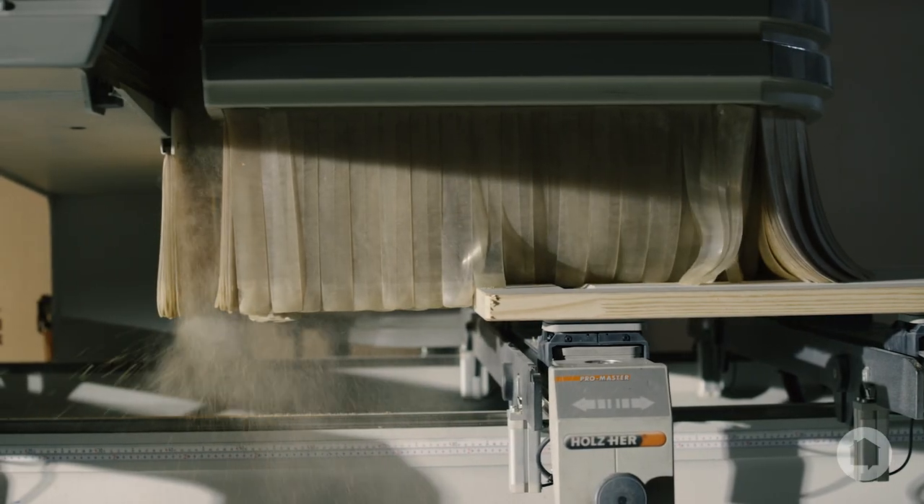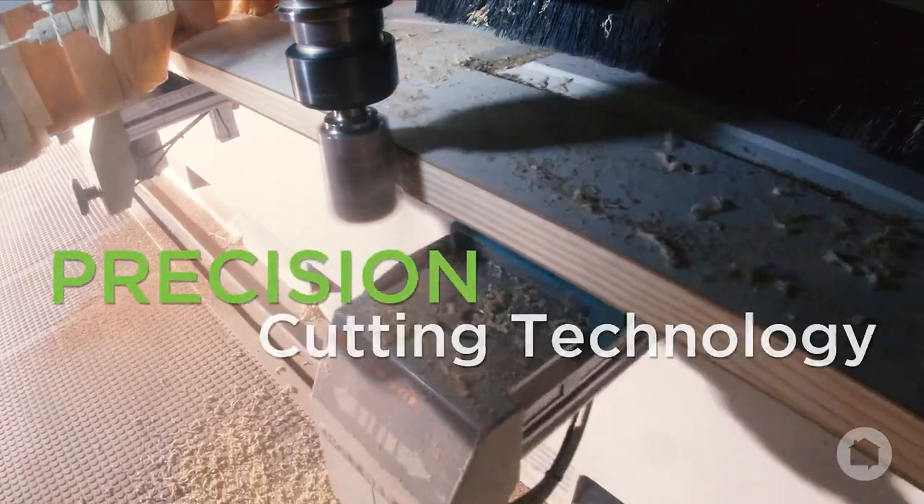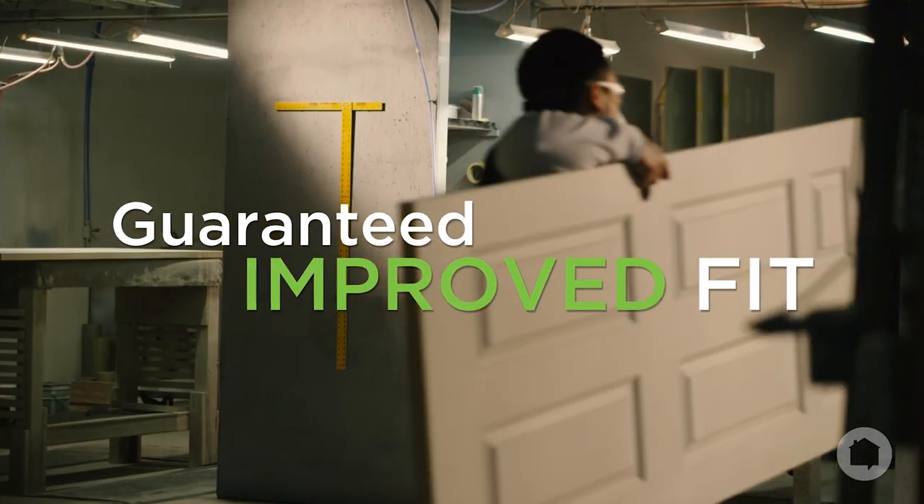The measurements are programmed into our custom milling machine where each and every door is precision cut with the latest technology, guaranteeing an improved fit for each specific opening.